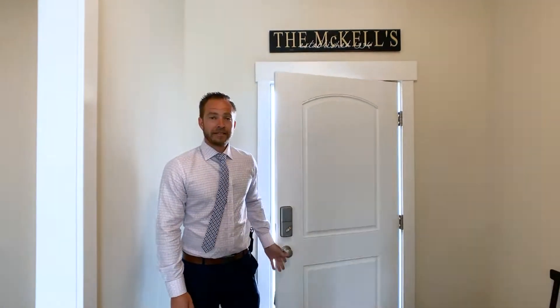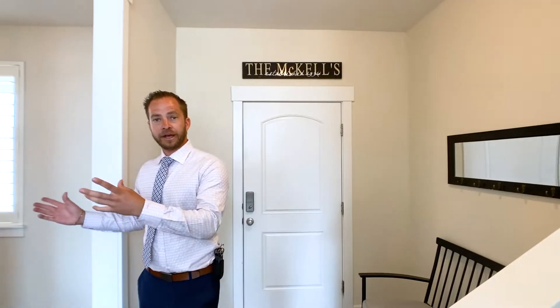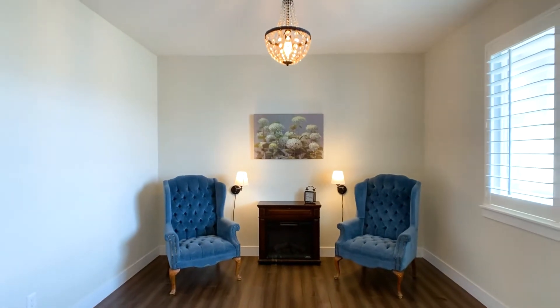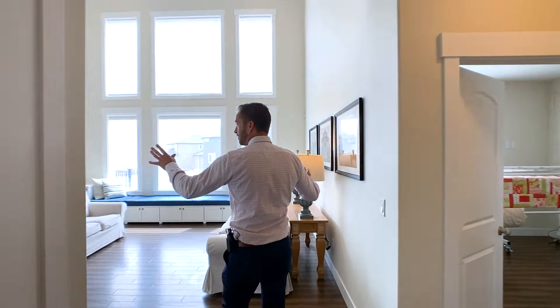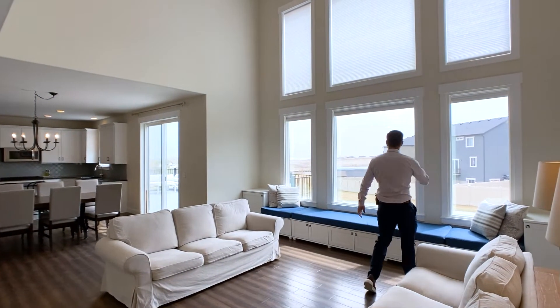Inside we've got a nice little entryway and then a front formal room here. It could be a good piano room or just a formal living room. Then we go into the big great room. This is a beautiful size great room and the views are incredible.